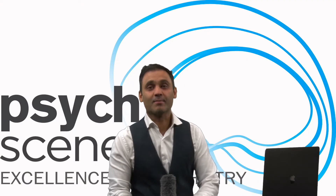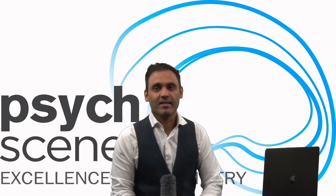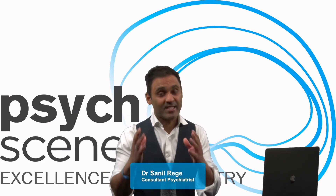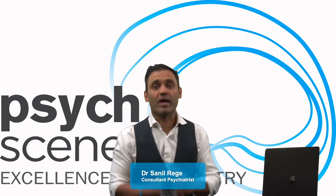Hi everyone, welcome to Hubbytes. I'm Sunil Rege, consultant psychiatrist. Today I'm going to be talking about tips and secrets to blitz your MCQ exam.